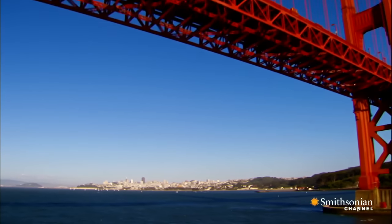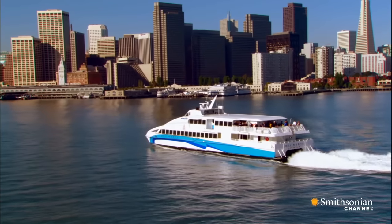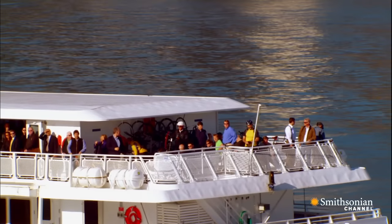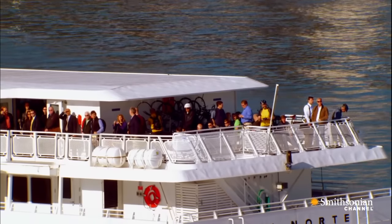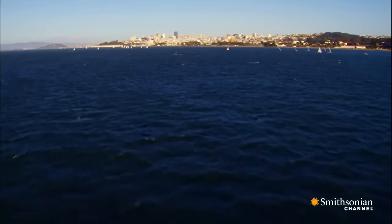It's hard to imagine now, but before the bridge was built, the only way across the bay was by ferry. Boats carried 50,000 commuters a week. It's no wonder the biggest opposition to the bridge came from ferry boat operators.